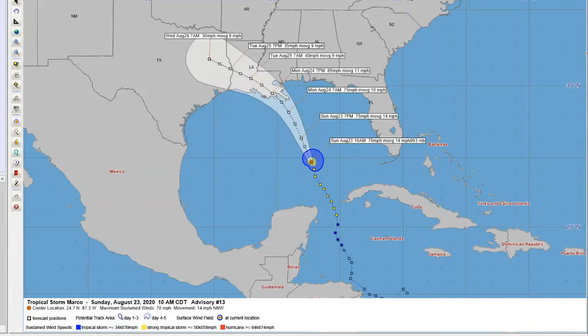Marco will likely come in around the strength of a category one hurricane or a strong tropical storm — it's going to depend on how well the inner core stays together as it starts to encounter some shear along the northern Gulf of Mexico. It's moving to the northwest at about 10 miles an hour, and that shear in the northwest Gulf is going to influence it. It is a smaller storm, so these storms have a tendency to weaken rapidly but can also strengthen rapidly — it's kind of a wait and see with Marco.